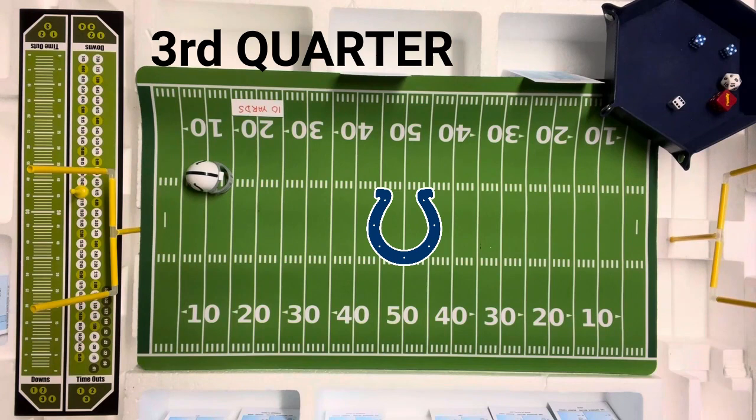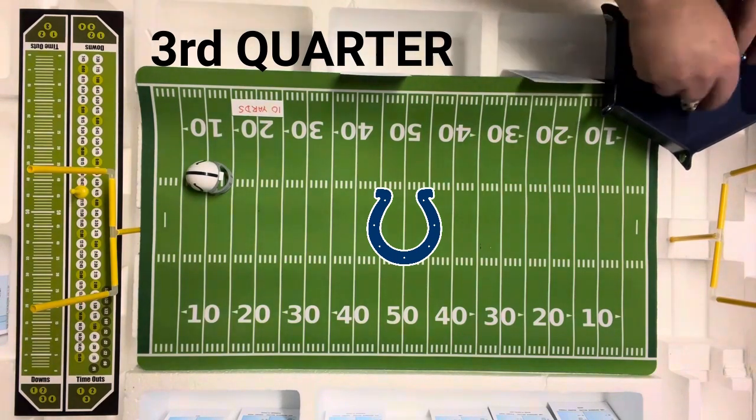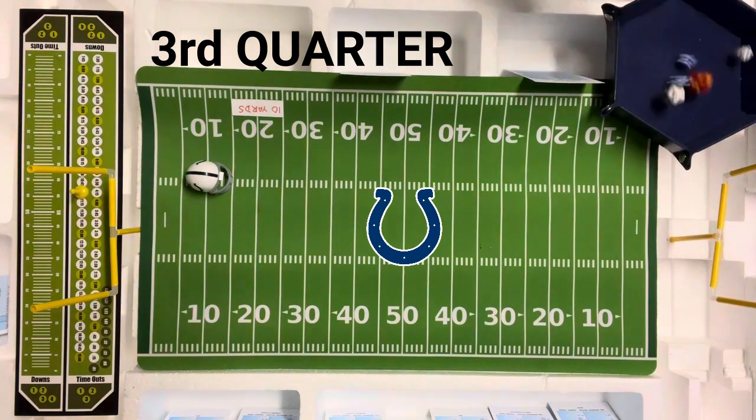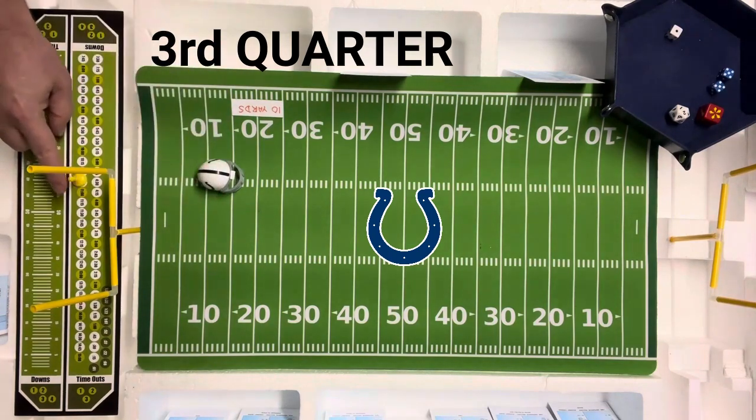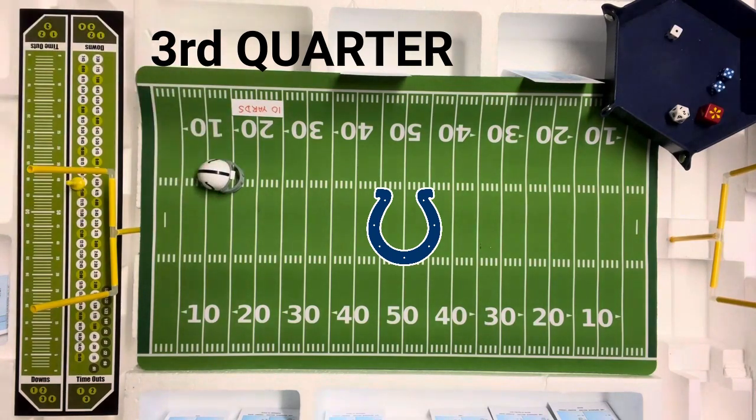They're going to go off tackle with Nottingham on first down. That is going to be a ten — they're looking for the pass — and that's going to be just two yards. Second and eight.